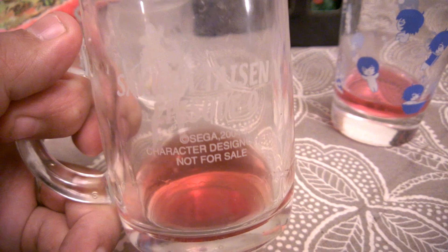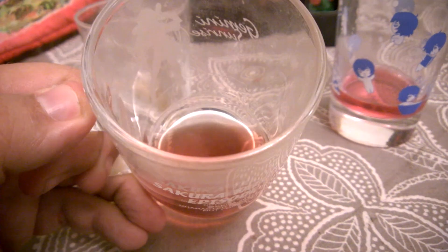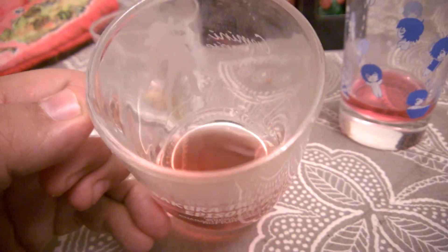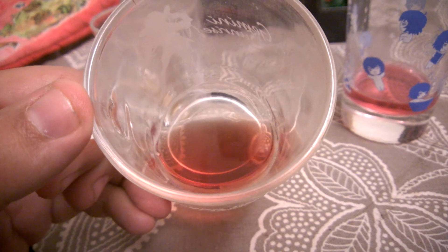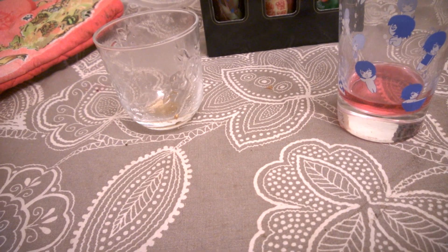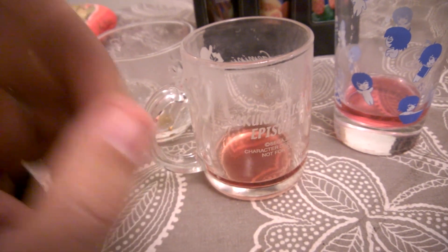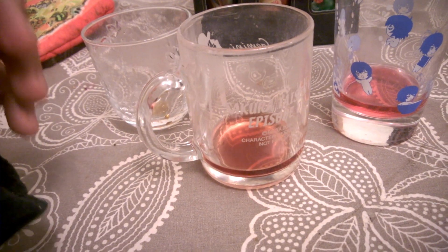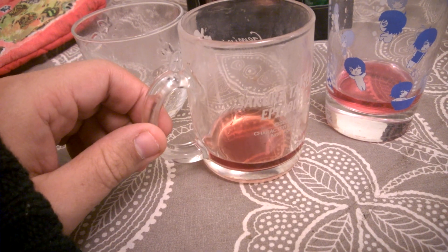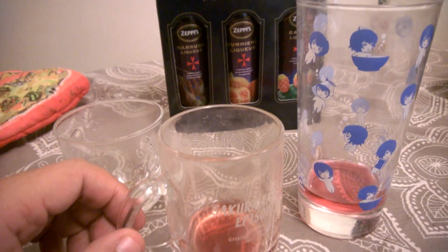It smells like cheap bubblegum, which is a worrying smell when you think you're going to have some sort of fruity alcohol. Bubblegum. Okay — you can taste the pomegranate, that really comes through, that's good. I like this, I would drink this — the bottles are quite small but I would drink more of this.